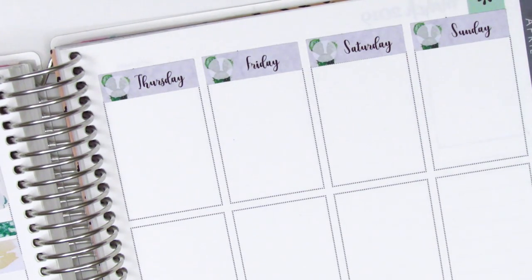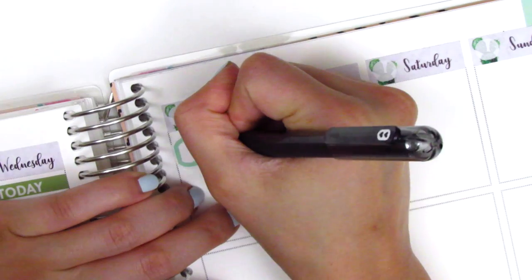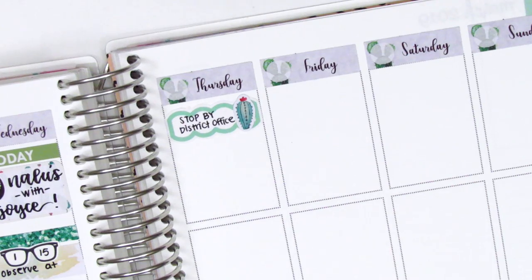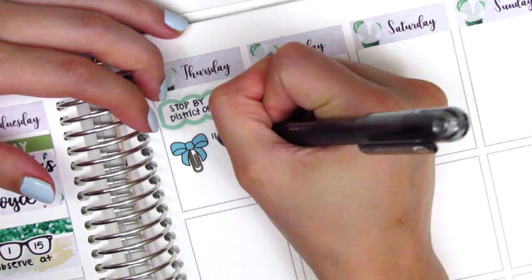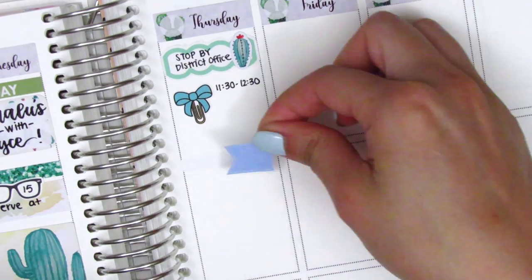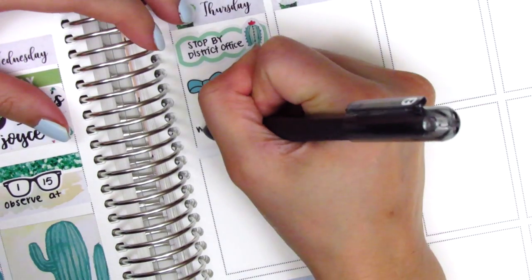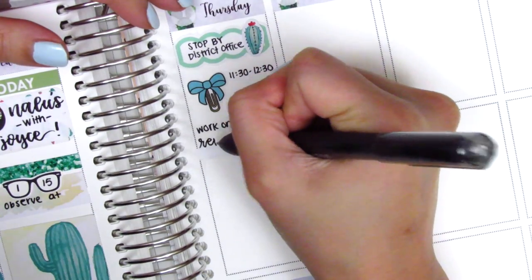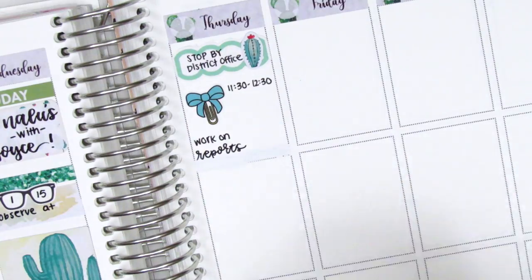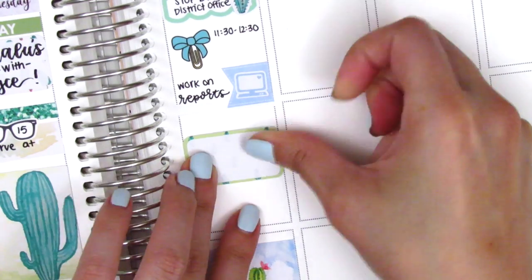For Thursday I started by putting down a full box at the bottom and then moved back to the top with a scallop label. I pulled in a small piece of deco from the kit to mark that I had to stop by our district office in the morning to grab some things, and then used a bow paperclip sticker from Fox and Pip to mark a meeting. I then worked on reports for the remainder of the day, initially putting that on a flag with a laptop sticker from Paper and Milk, though I switch that out later because there was just too much white space in that section.